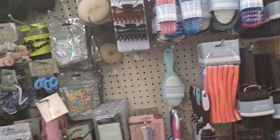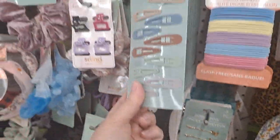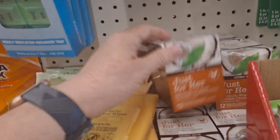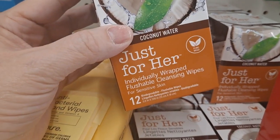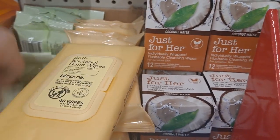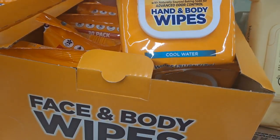And then you're getting into the hair care — anything new? Not that I've seen. I picked up some of these the other day — these are individually wrapped flushable cleansing wipes. Great to put in your purse or in your car. And then this is hand and body wipes, also great to have in the car.